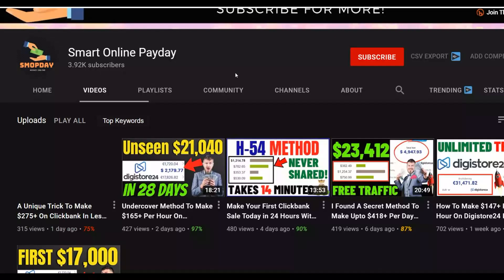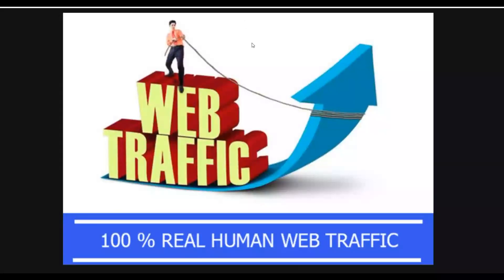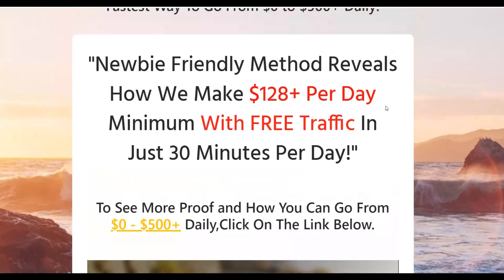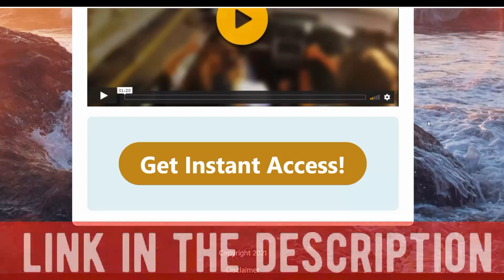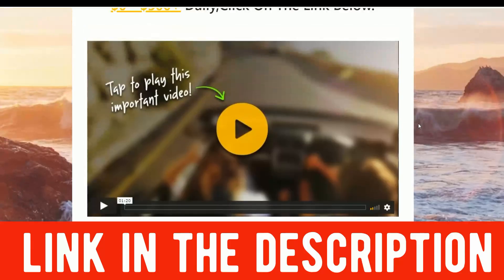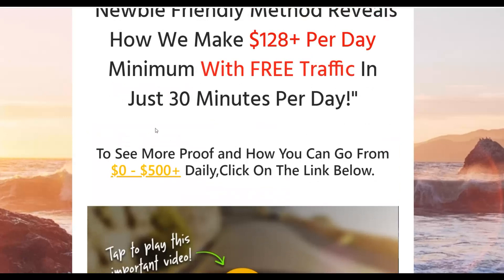My most recommended method to get unlimited free traffic to your affiliate offers — be sure to click the first link in the description. I'm going to show you a step-by-step method to get unlimited free traffic, real human traffic to your affiliate offers. When you click the first link in the description, it takes you to a page where you can learn this method and get started for only one dollar. You'll get access to the exact traffic methods I use to get free traffic and make money promoting affiliate offers.